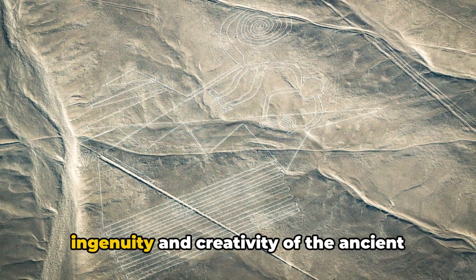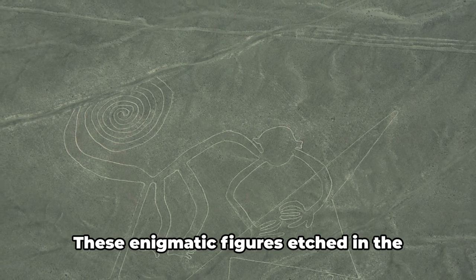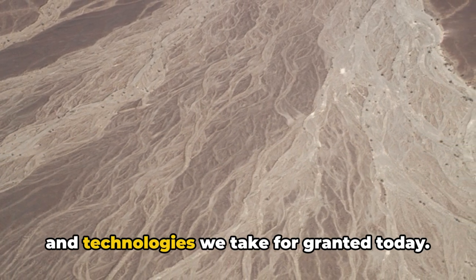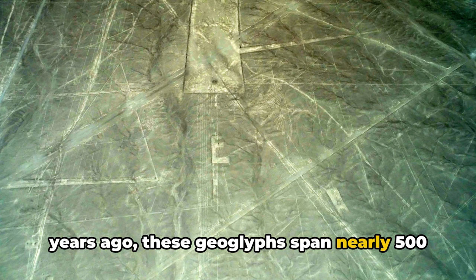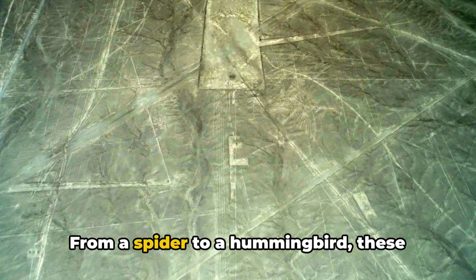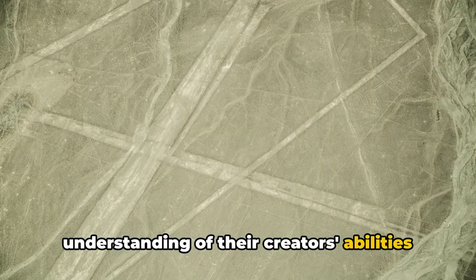The Nazca Lines serve as a testament to the ingenuity and creativity of the ancient Nazca culture. These enigmatic figures, etched in the heart of the Peruvian desert, stretch our comprehension of what our ancestors were capable of, even without the modern tools and technologies we take for granted today. Carved into the earth over a thousand years ago, these geoglyphs span nearly 500 square kilometers, with more than 800 straight lines, 300 geometric figures, and 70 biomorphs. From a spider to a hummingbird, these figures are so enormous they can only be fully appreciated from the sky — a fact that alone challenges our understanding of their creator's abilities and intentions.